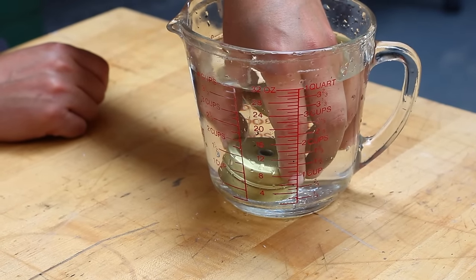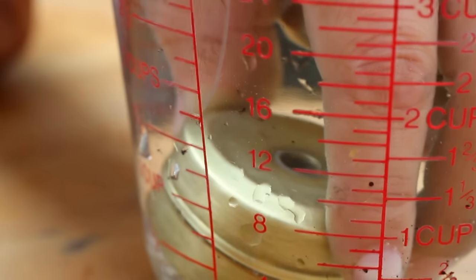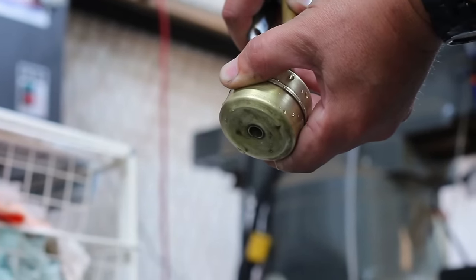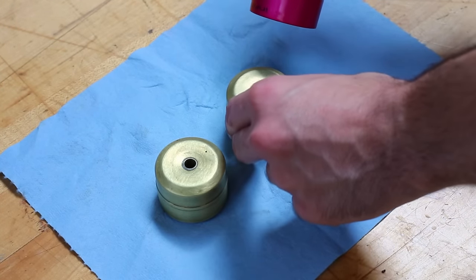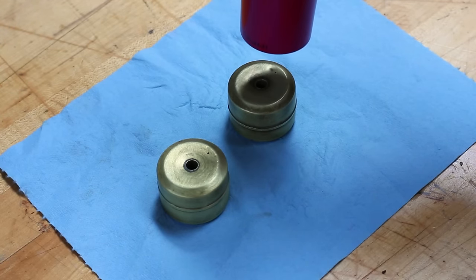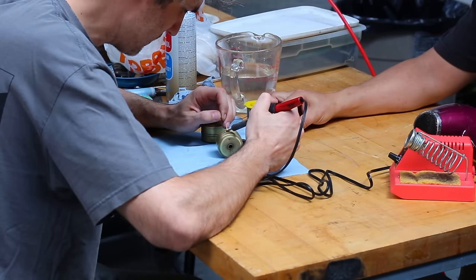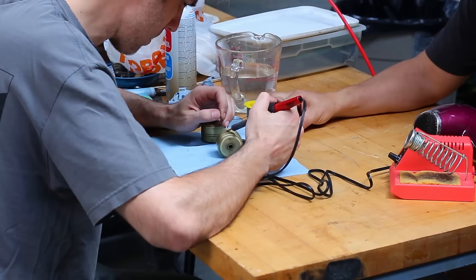Before doing any work involving heat, we definitely want to evacuate all the gas from inside the float so we don't create a mini bomb. To do this, we held the float underwater and let the inside fill completely, forcing all the gas out. Then we used the air hose to blow all the water out, giving us a clean, not-dangerous piece of brass to work with. Prep work is like 90% of the work no matter what you're doing.